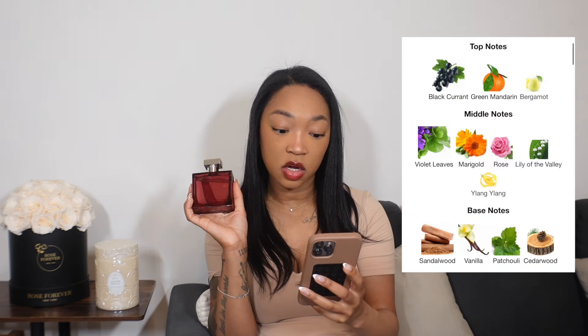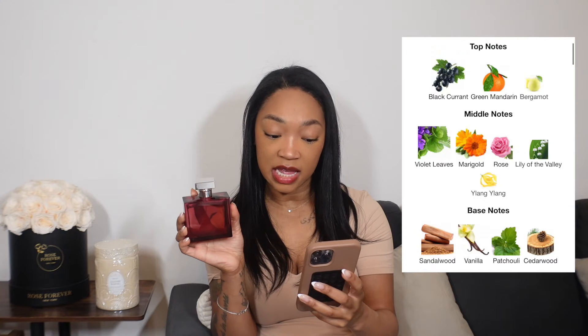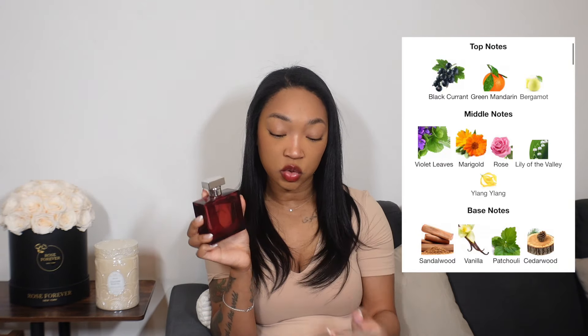The last two fragrances are more designer fragrances. The first is Ralph Lauren Romance Intense — I received this in PR. The top notes are black currant, green mandarin, and bergamot; the middle notes are violet leaves, marigold, rose, lily, lily of the valley, and ylang ylang; and the base notes are sandalwood, vanilla, patchouli, and cedarwood. The best way I could describe this is it kind of reminds me of hand soap — fresh, clean, but with a fruity element.